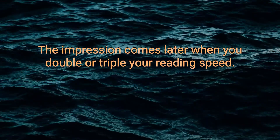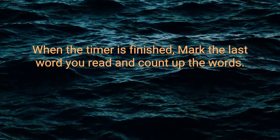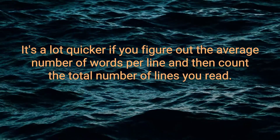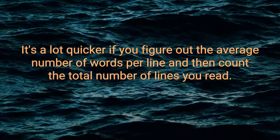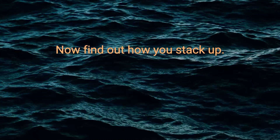The impressing comes later when you double or triple your reading speed. When the timer is finished, mark the last word you read and count up the words. It's a lot quicker if you figure out the average number of words per line and then count the total number of lines you read. Now find out how you stack up.